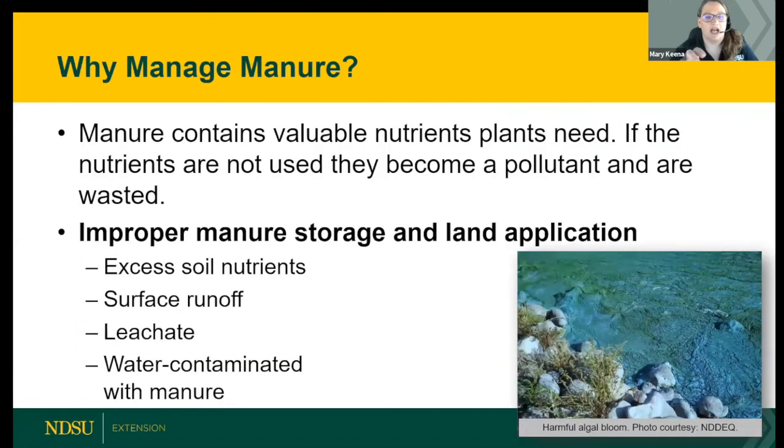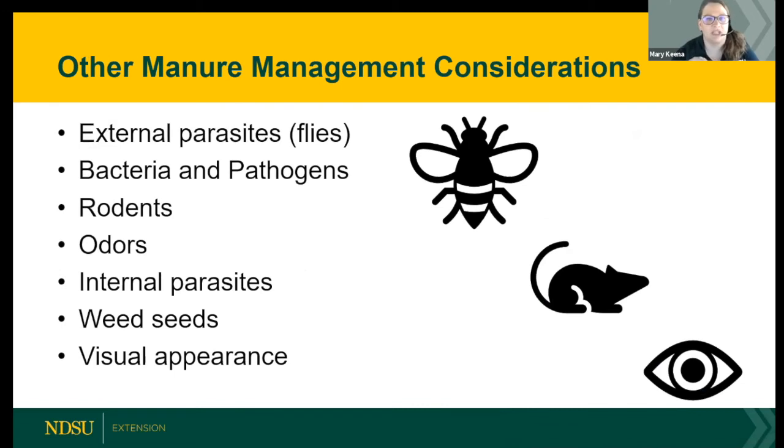Today we'll focus mostly on composting, but first — why manage manure? Manure contains valuable nutrients that plants need. If those nutrients become too much or are applied at inappropriate times, they become a pollutant and are wasted. Proper manure management also means managing external parasites like flies, internal parasites like worms, bacteria, pathogens, rodents, odors, and weed seeds — as well as the overall visual appearance of your property.